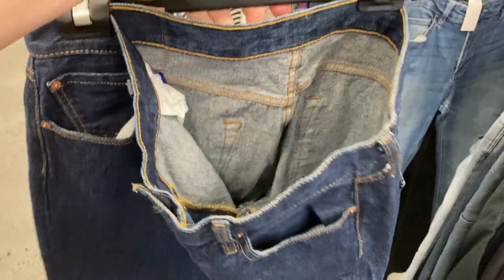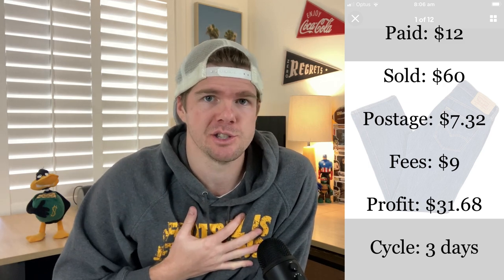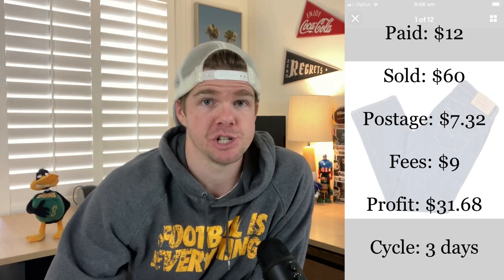The ever-reliable Levi 501s were the next ones to sell. If you watched my video on Tuesday, I went out to the thrift mainly as an education piece for the video. I ended up buying one item — the Levi Strauss 501s, bought for $12. They've already gone on to sell in a three-day sales cycle for $60. I listed them for $70 and took a best offer at $60. Postage of $7.32, fees of $9 — $31.68 profit from walking into an op shop for two minutes. There's great money in the Levi Strauss brand. I will say though, with jeans you've really got to be careful because there are a lot of fakes out there — there are great YouTube videos that can educate you on how to tell a fake from a real pair. $31.68, three-day sales cycle — Levi Strauss 501s, you can't go wrong.